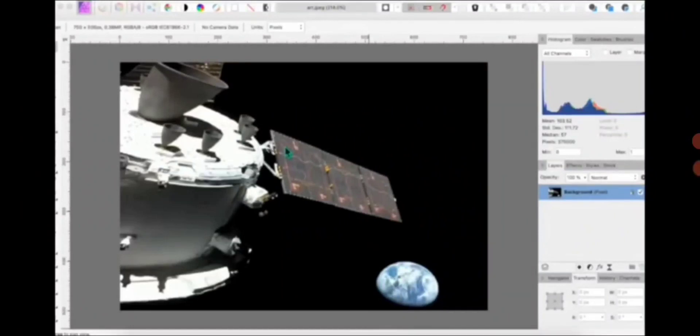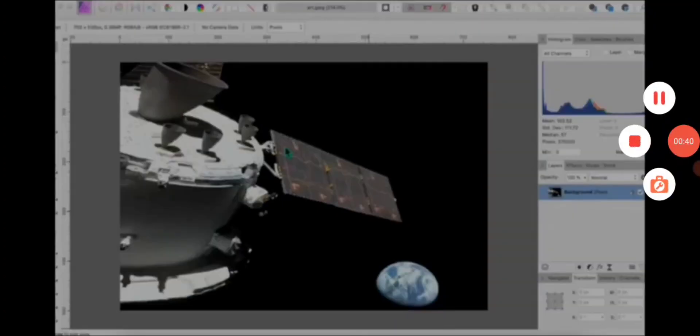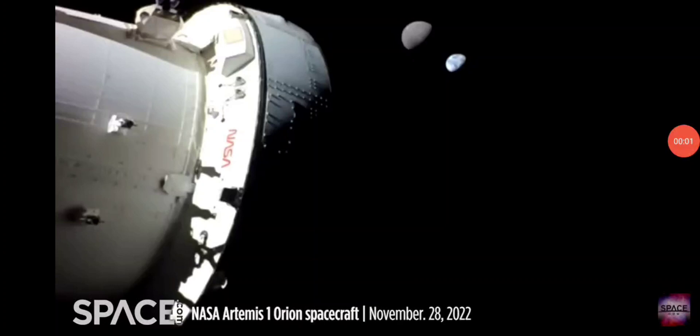Before we entertain the latest pathetic bit of propaganda from NASA, I'm going to give you three scientific demonstrations — examples that can be tested and verified by all. The results of which prove this on our screen is just the silly charade that it looks. Not an opinion — a scientific fact that can be tested and verified by all.